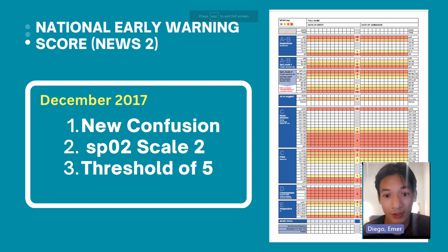In a dementia scenario you cannot score new confusion, because it is expected as one of the signs and symptoms of dementia — it is not a new onset. The second change is the presence of two SPO2 scales. There is SPO2 scale number one and SPO2 scale number two. The reason is to improve the safety of oxygen prescribing for patients with type 2 respiratory failure and COPD. The chart states: only use scale number two under direction of a qualified clinician.